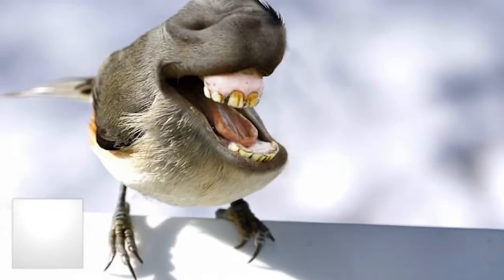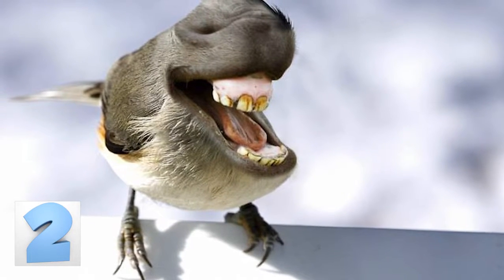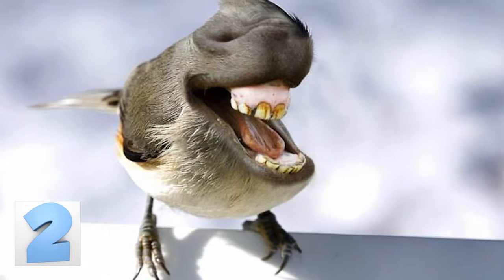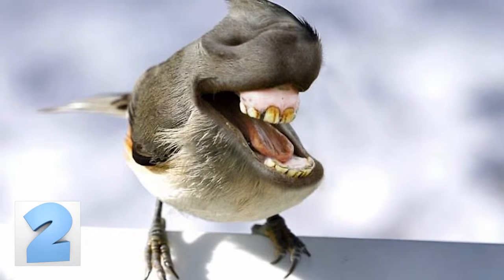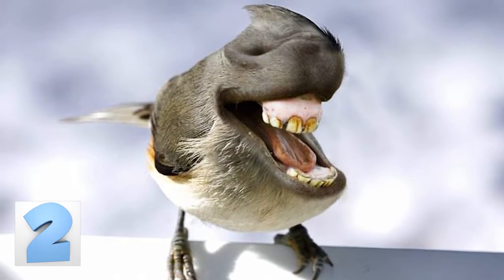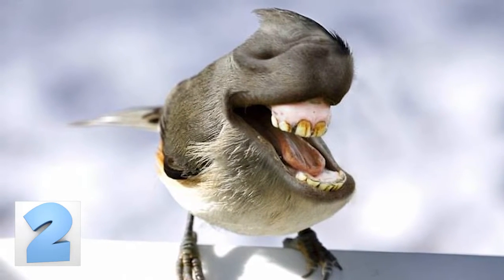Number 2: Bird. This looks like it could be a mashup of a donkey and a bird — we're not sure. We are confident that this should have never happened though. Whatever this is, is entirely unnecessary. We've gone too far down the rabbit hole, so it's impossible to be shocked by anything at this point.